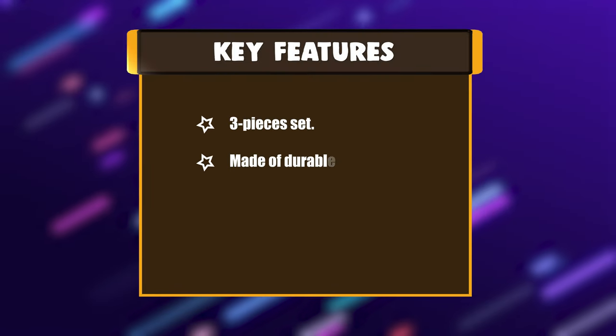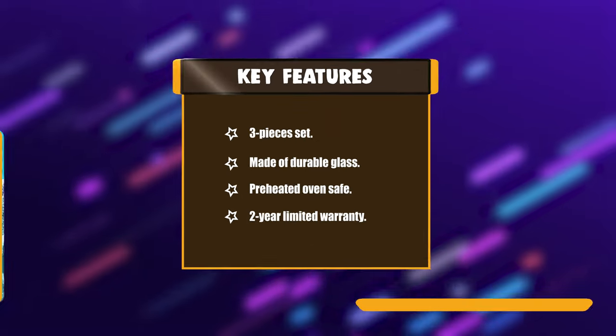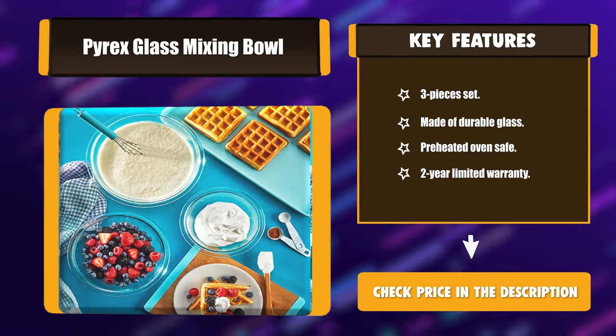Key features: three-piece set, made of durable glass, preheated oven safe, two-year limited warranty.